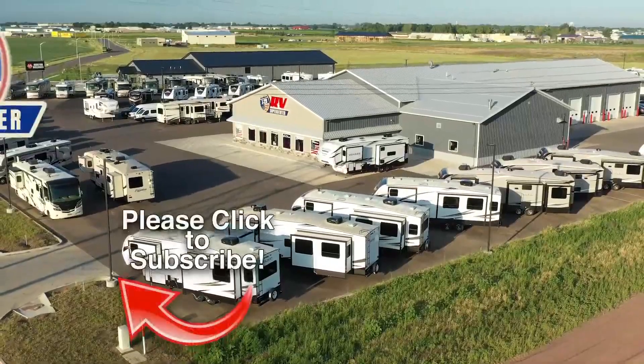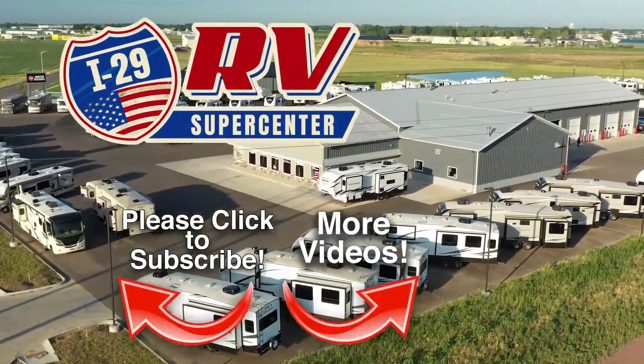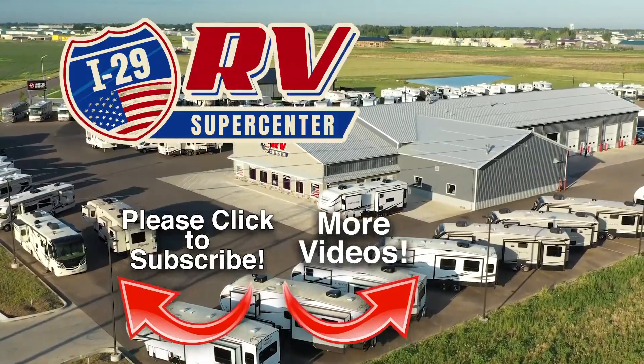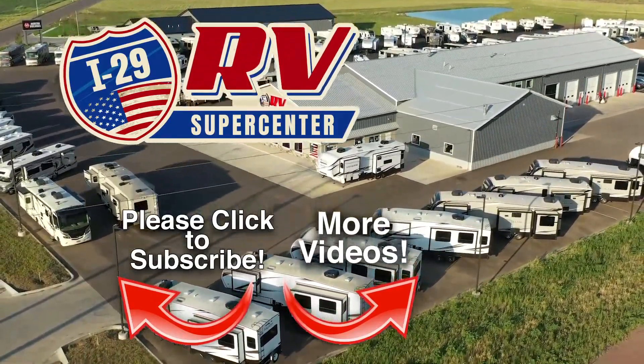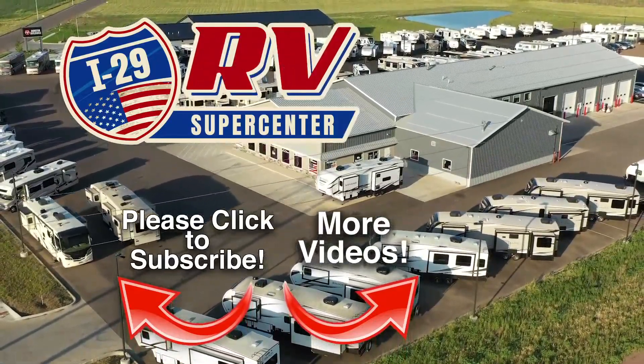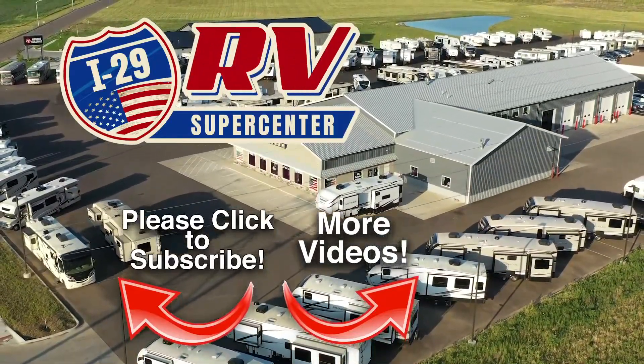Be sure to subscribe to our channel to see the latest videos. We are constantly adding new inventory. Discover how you and your family can start experiencing the RV lifestyle today at I-29 RV Supercenter.